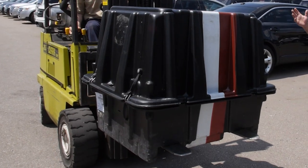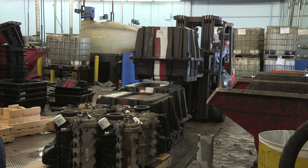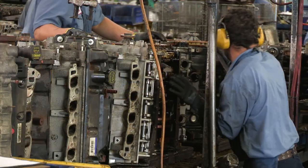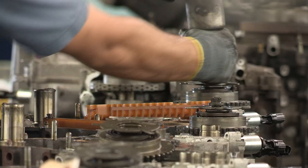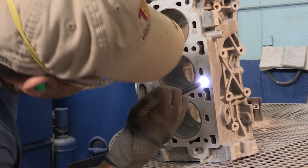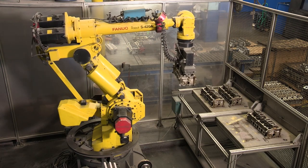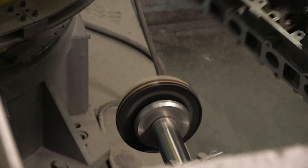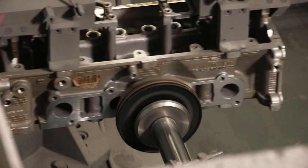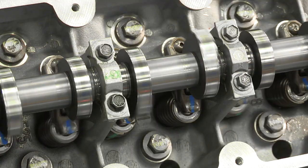Now you're ready to ship the used core back to be inspected and, if it passes the test, to be remanufactured. The remanufacturing process begins with the complete disassembly of the return core. We clean and inspect and carefully measure all the parts. When necessary, we also recondition or remachine component parts. And if a part can't be brought into our precise tolerance, we replace it with a new one.